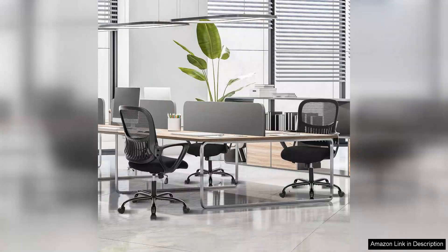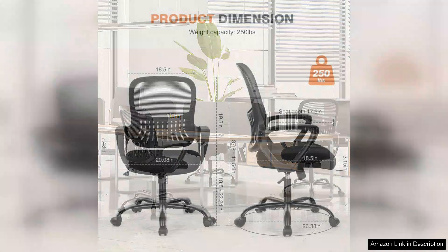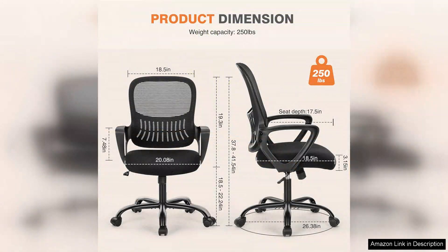However, the chair does have its limitations. While the mid-back support is great for typical office tasks, those who require more upper back support may need to look for a model with a higher backrest. Additionally, the seat cushion, while initially comfortable, may not provide enough padding for individuals who prefer a softer seat over long periods.